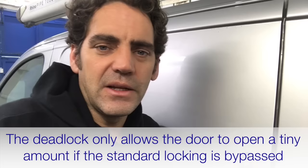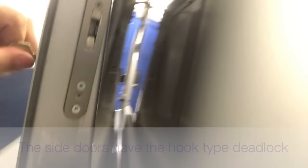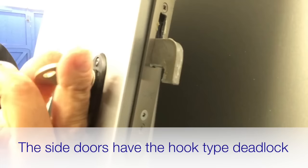So what we've fitted is the Locks for Vans hook deadlocks. This is the new style hook deadlock, which has got the longer throw bolt on it. And it just means that it grips into the bracket which we've fitted inside the van here.